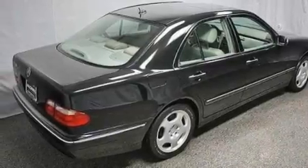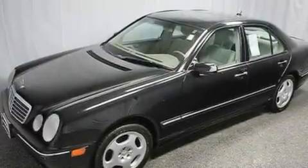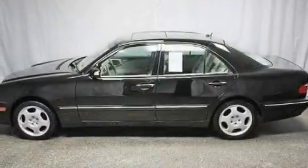Its top features include dual-power seats, air conditioning with automatic climate control, cruise control, a premium sound system, and leather seats.